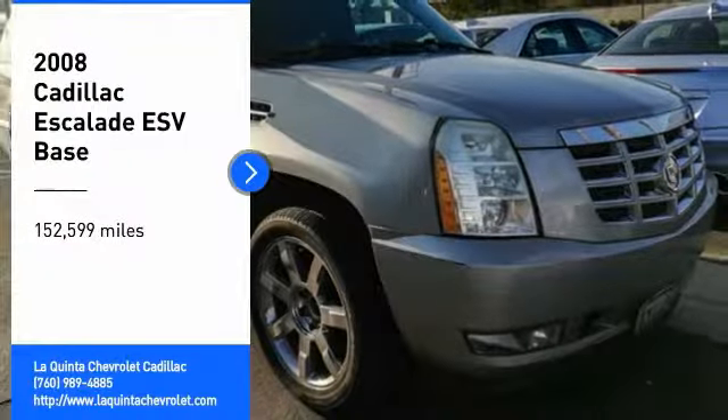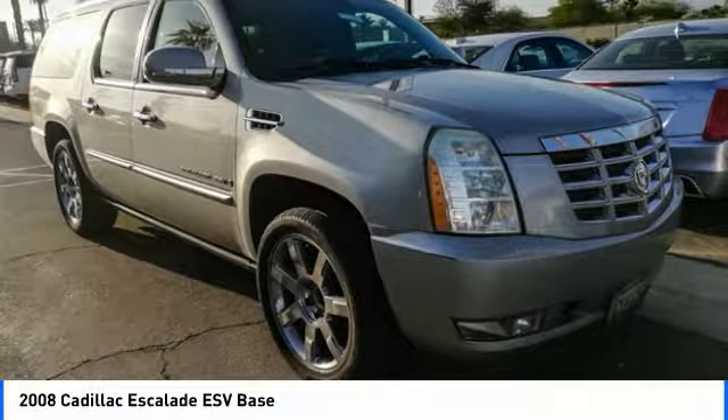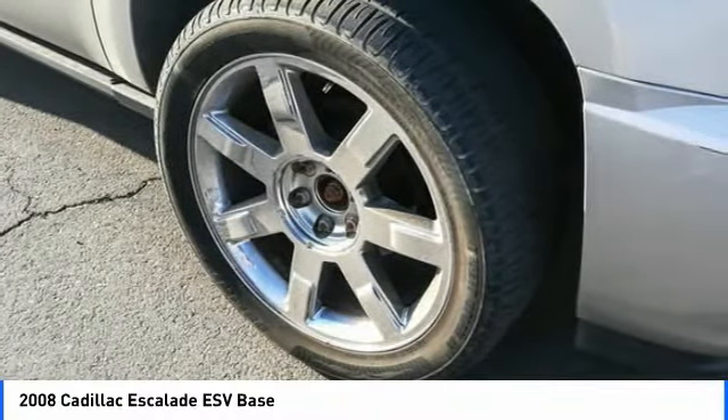Looking for the right vehicle? Check out the 2008 Escalade ESV. The Cadillac Escalade ESV is a longer version of the Escalade. The ESV is a large, luxurious SUV that delivers performance and style.